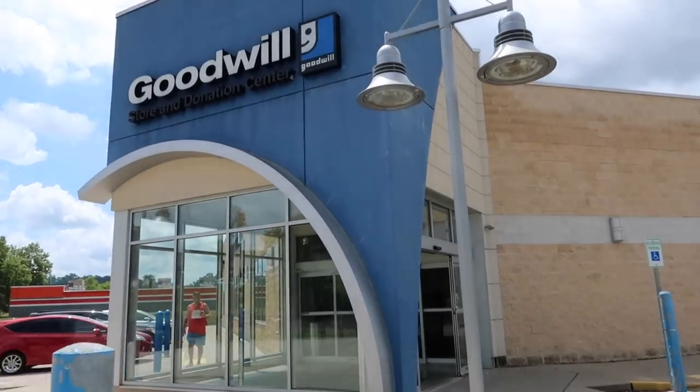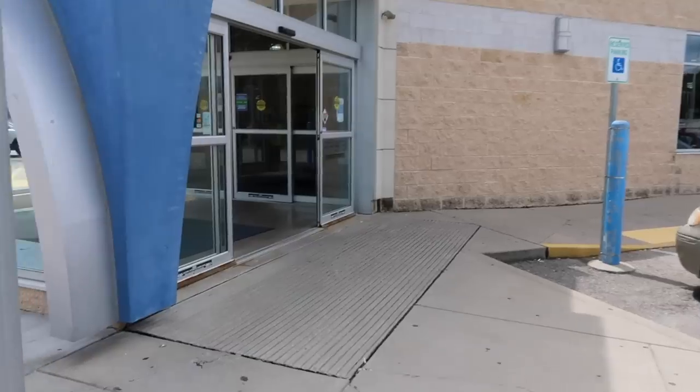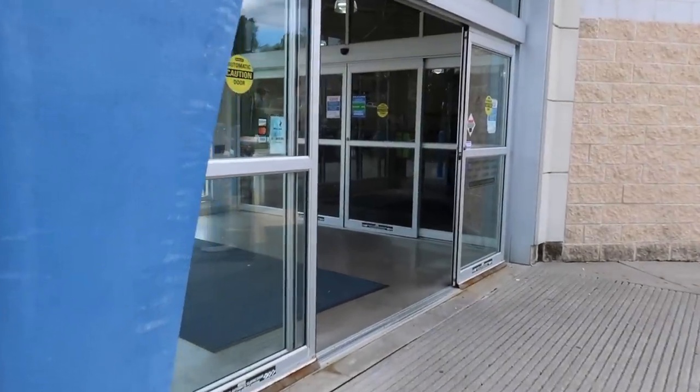We are at Goodwill today and we are going to go in here and see what we can find for fall, or Christmas, or just any home decor for the house today.